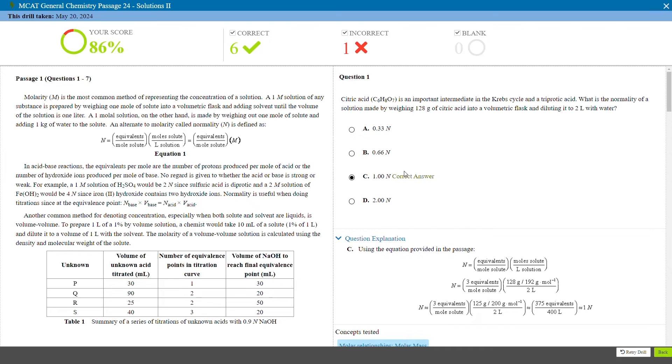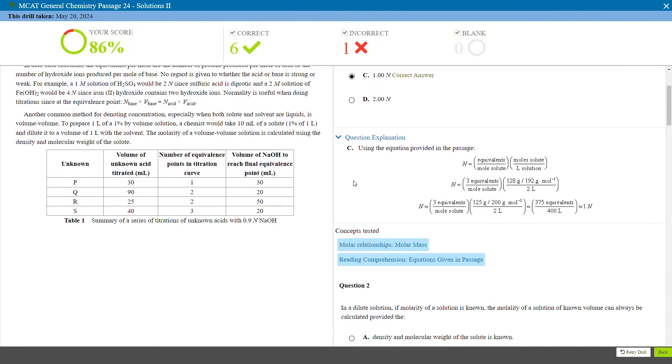The score reports that they give you with your practice work are super useful. You should spend at least as much time going over these score reports and reviewing answers as you do taking practice tests.